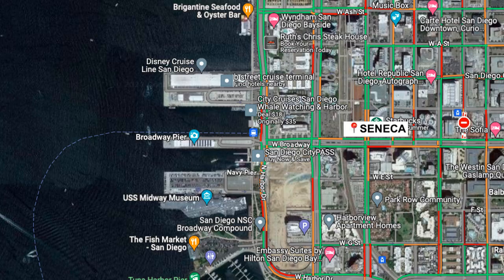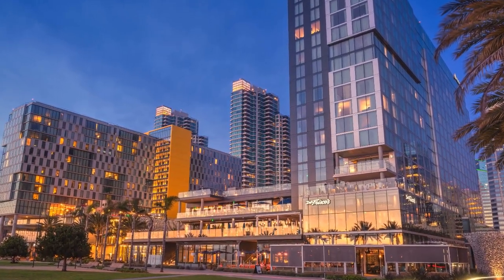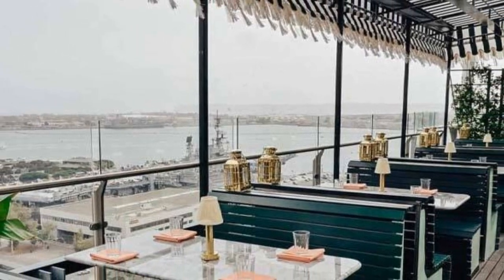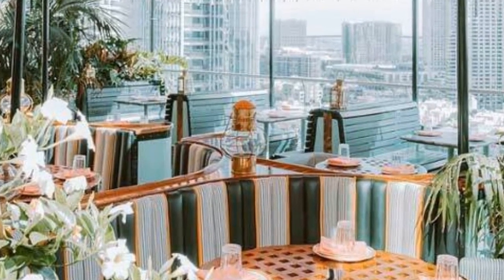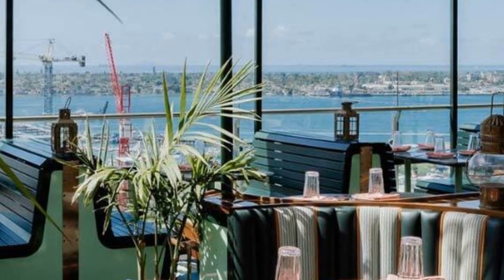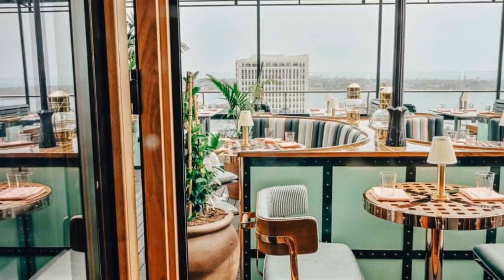Moving inland from Coronado Island is number three, Seneca, in downtown San Diego very close to San Diego Harbor. It's part of the Intercontinental Hotel — take the elevator up to the 19th floor, and when you come out there are tropical plants and it feels a bit jungly. It has a sea mermaid-meets-Miami Art Deco vibe with coastal decor. From there you'll have a glorious view of San Diego Harbor, Coronado Bridge, and Point Loma — it's a beautiful rooftop restaurant.